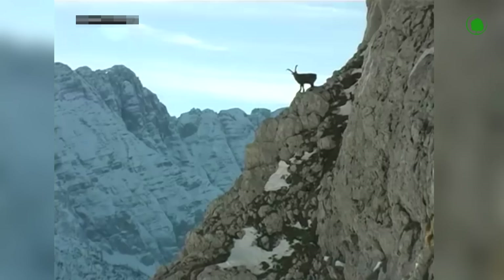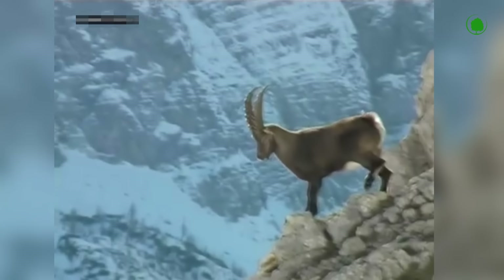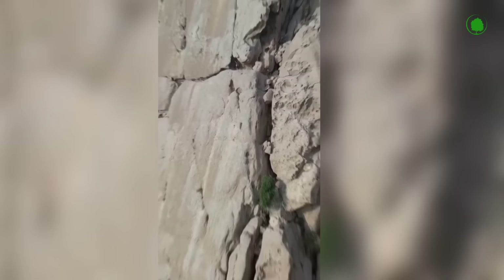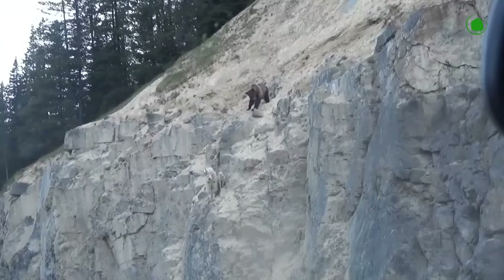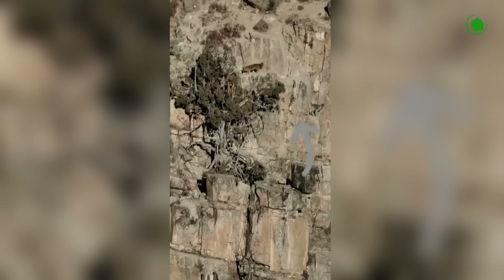These adrenaline junkies live on steep slopes for a reason. Mountains are one of the best ways to protect yourself from predators. Of course, there is no complete protection in the mountains, as elsewhere — the eagles keep taking away the goats.